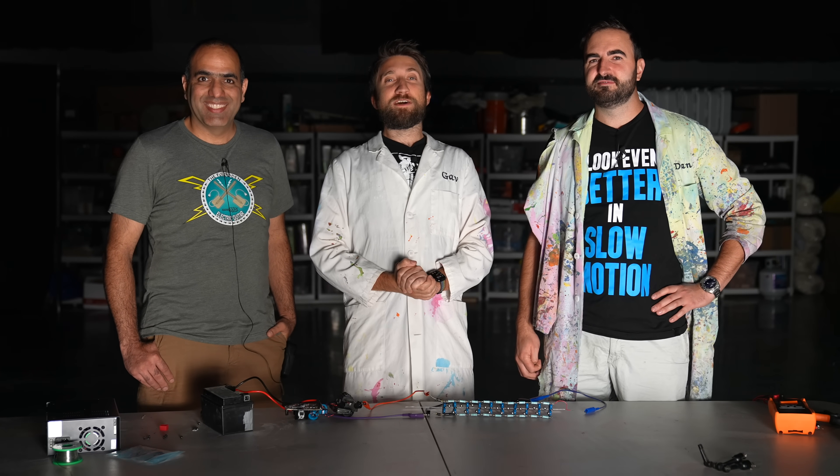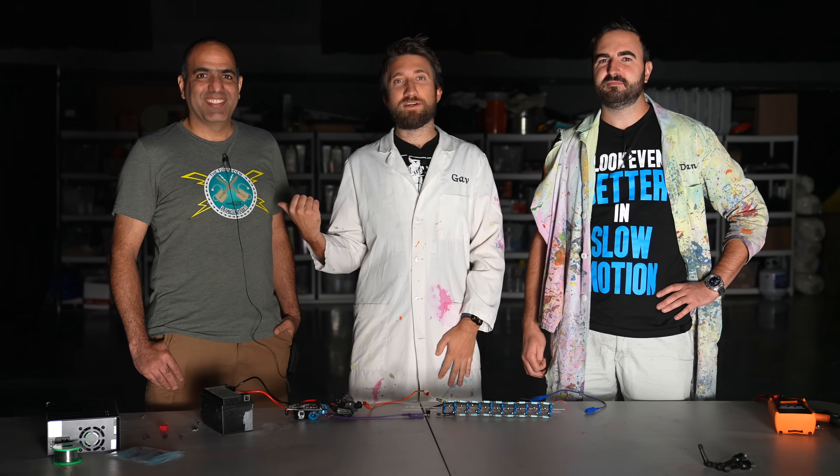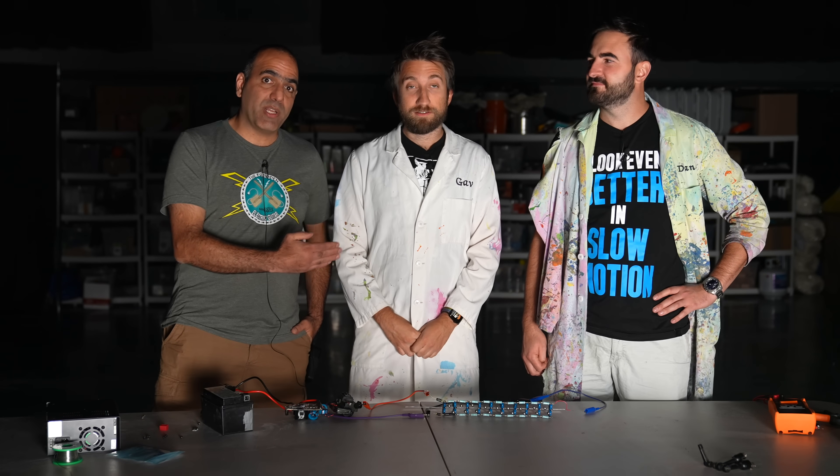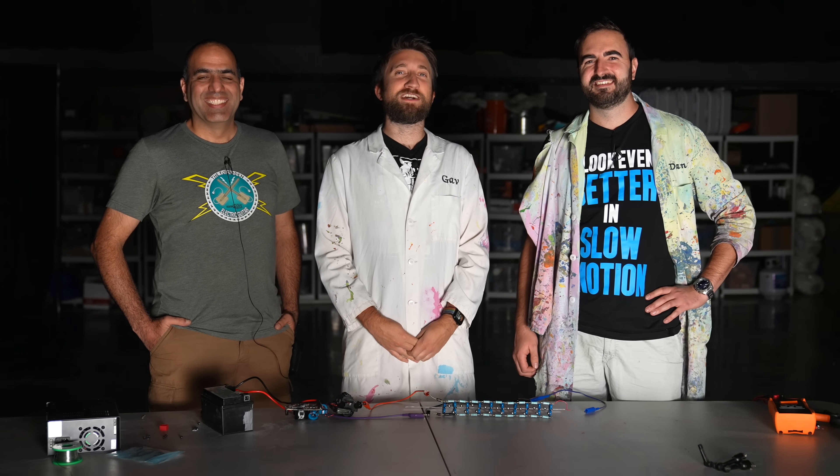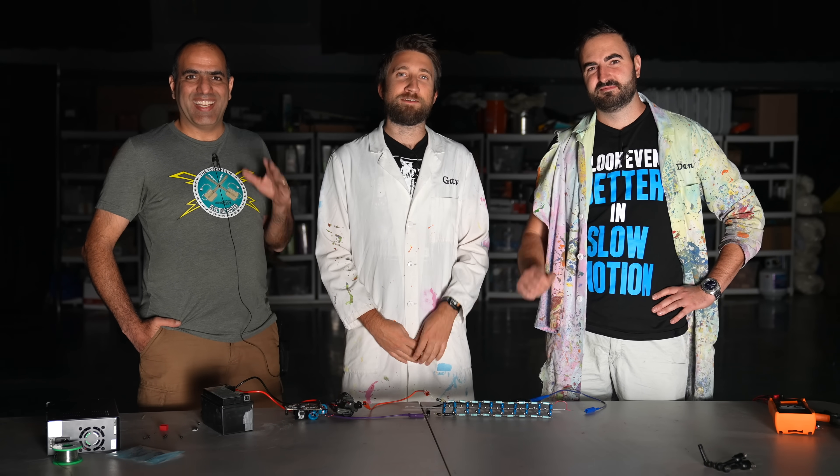Thank you very much for watching. Make sure you subscribe to Mehdi's channel — it's one of my favorite channels. Subscribe to these guys as well. If you're new to ElectroBoom, make sure you subscribe. He's already made a video and will be making a second video where he explains in more detail what's going on based on the footage. I'm very excited to watch it — make sure you subscribe to him as well.